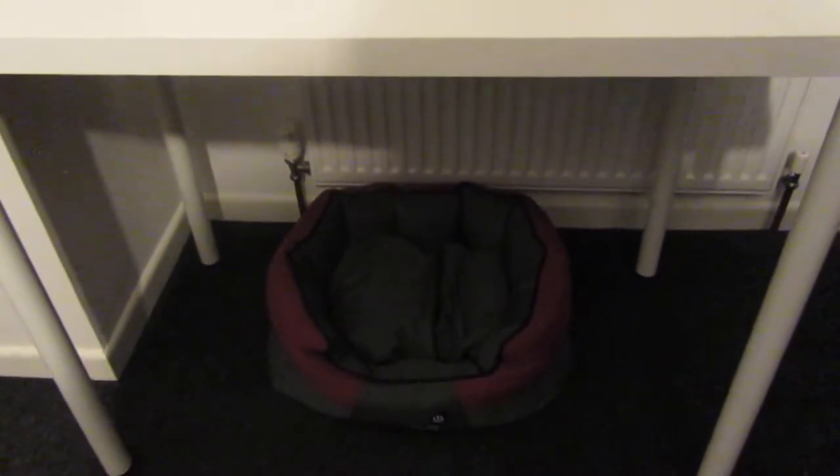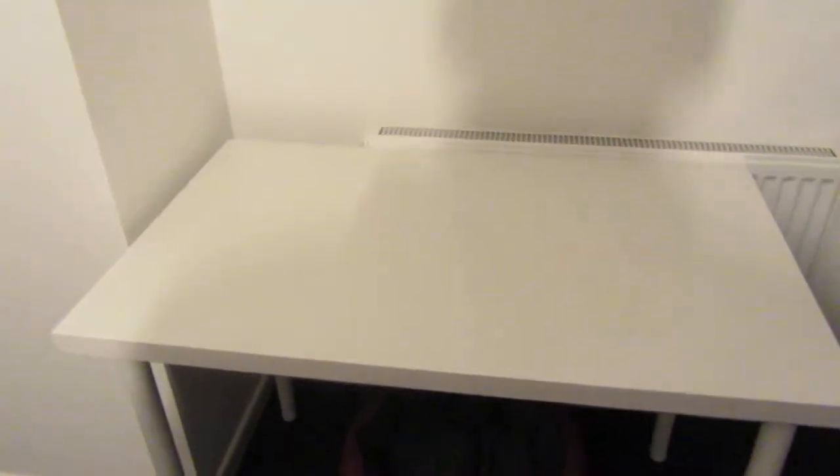Right, so first off we've decorated. This was a right state when I first had this room. Right, first we've got the desk. This will be for my unboxings. Under there is my cat basket, and he's actually not in there at the moment - he is asleep under my cupboards in the bed.